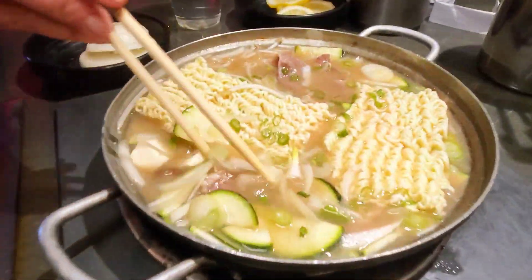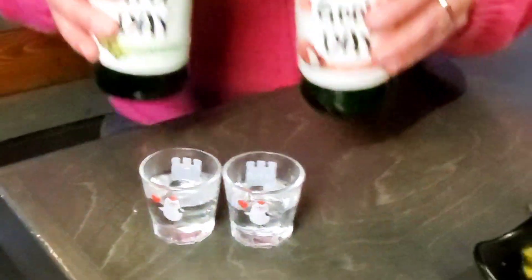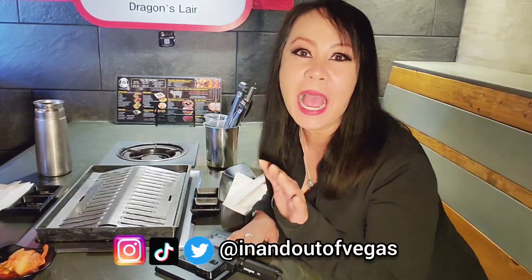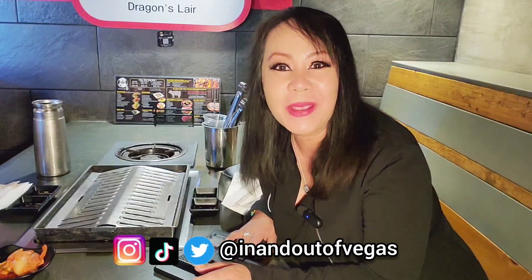Welcome back! Today I'm on another food adventure, which are some of my favorite kinds of videos to make for you guys. Welcome back to my channel. Today we're at Captain Six in Chinatown Las Vegas. I'm going to try this all-you-can-eat Korean barbecue place for the very first time. It's going to be a great time. Come check it out with me.